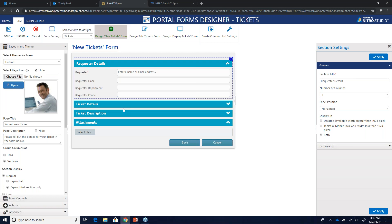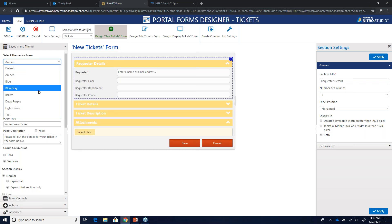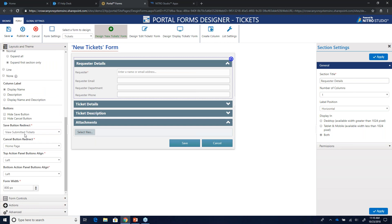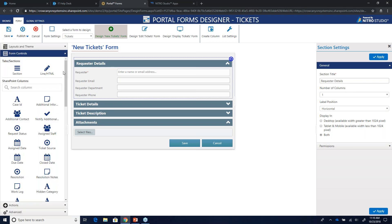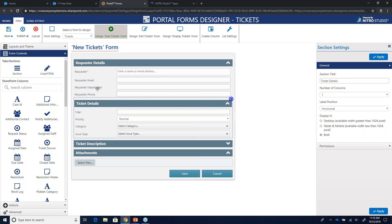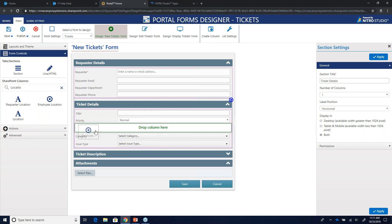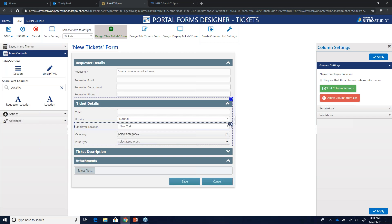The Crow Canyon Forms Designer is built, designed, and maintained by Crow Canyon. You can keep things high-level: change colors of tabs, switch between tabs and sections, and configure where the ticket gets routed after submission. You have access to standard SharePoint features like list settings and column creation from the form designer. You can also add columns by searching and drag-and-dropping them — very straightforward when making changes to forms out of the box.